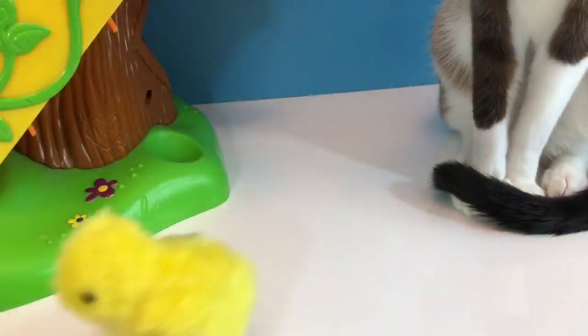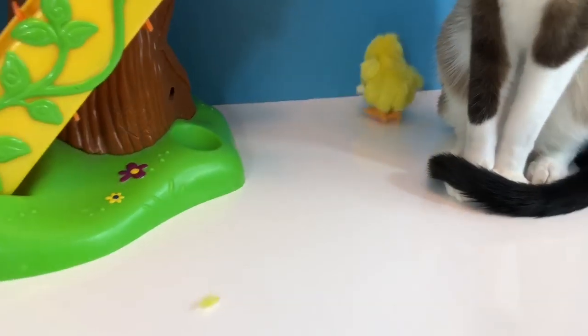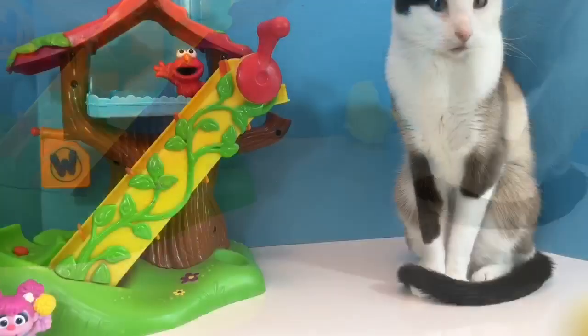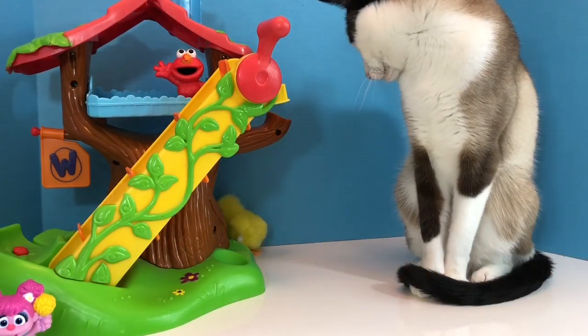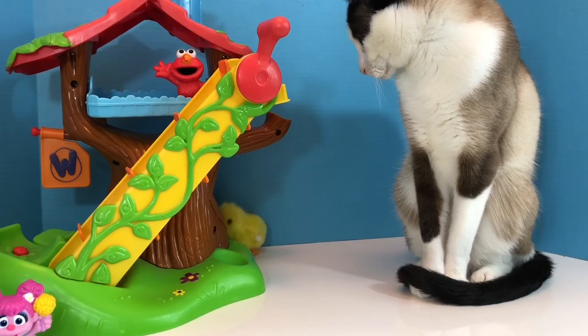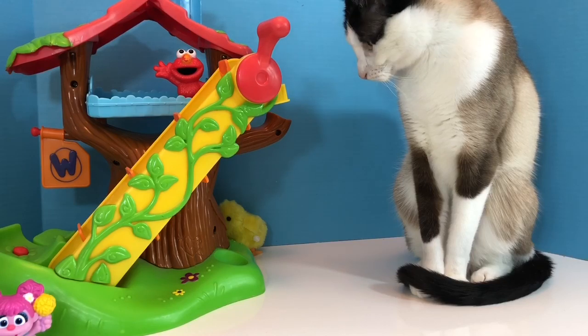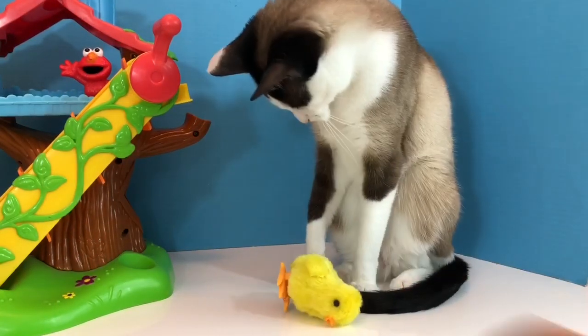It's a wind-up toy, so give it a few turns. And it just hops along. He's getting stuck in the corner. I just love wind-up toys.